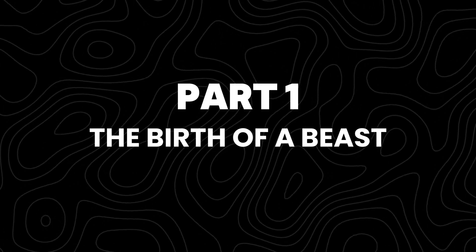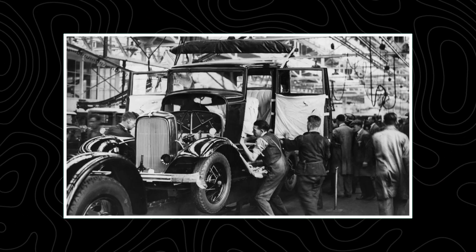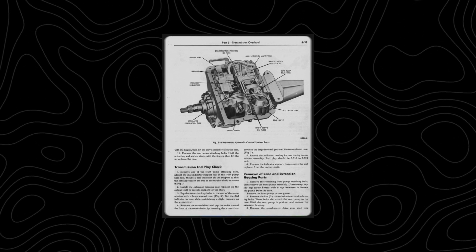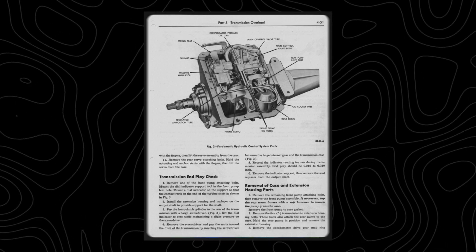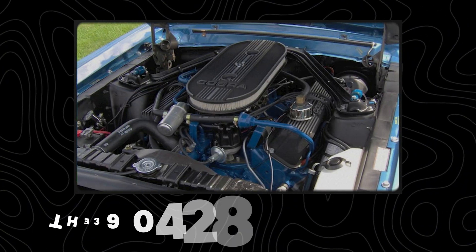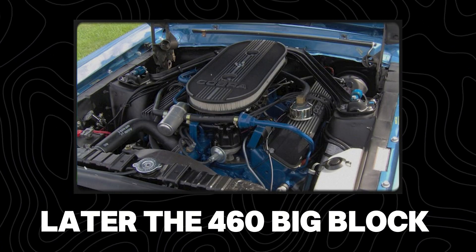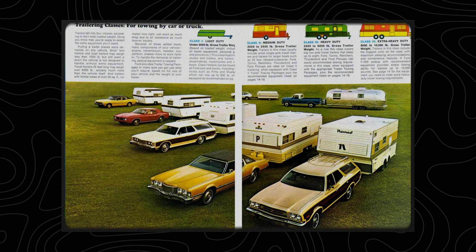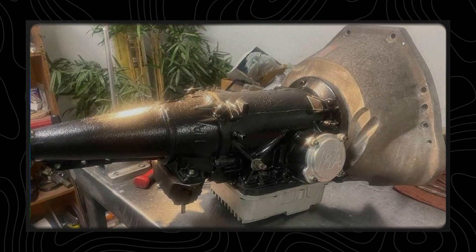The mid-1960s were a turning point for Ford. Engines were getting bigger, cars were getting heavier, and the old transmissions couldn't keep up. Ford was still using the Cruise-O-Matic — decent for the time, but not designed for the insane torque numbers coming out of Detroit. The 390, 428 Cobra Jet, and later the 460 Big Block were all pushing limits. Ford needed a transmission that could survive all of it — something that could handle the stoplight Grand Prix and still tow a trailer cross-country. So in 1966, Ford dropped the hammer and built the C6 transmission.